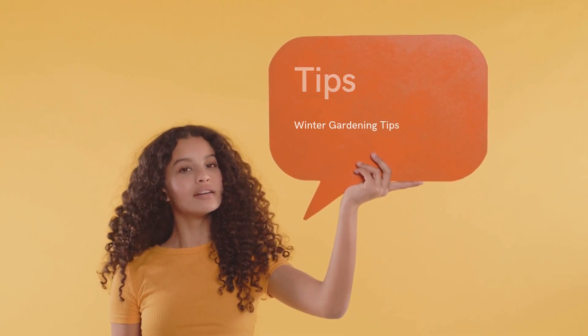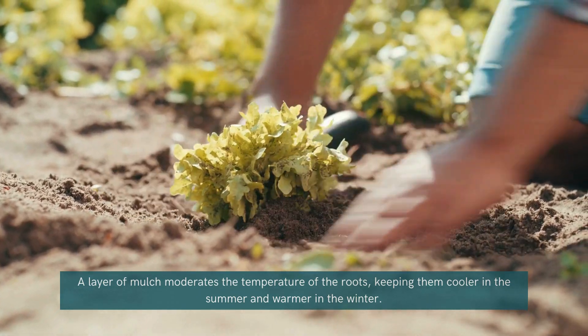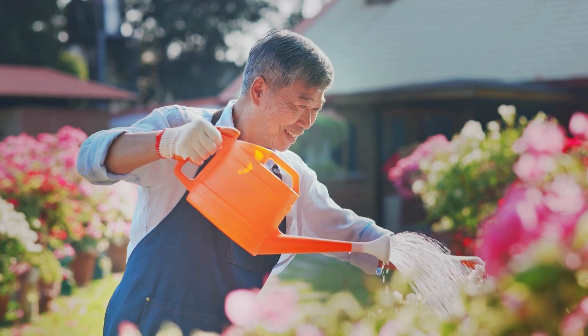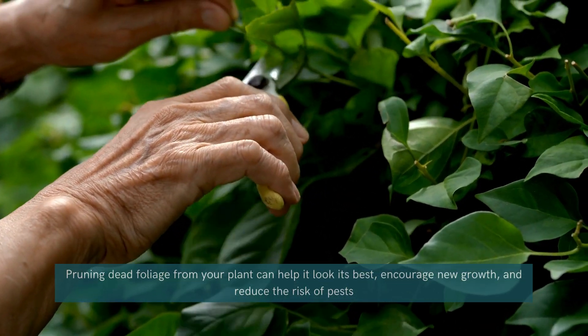Winter gardening tips. To keep your perennials thriving, add a layer of mulch around the roots to insulate them from extreme cold. Water sparingly during winter, as overwatering can lead to root rot. Lastly, prune dead foliage to encourage healthy growth once spring arrives.